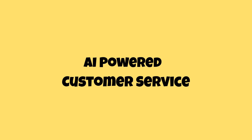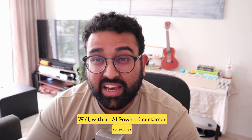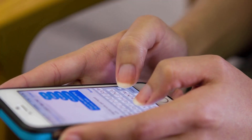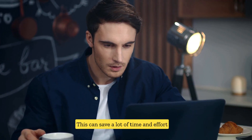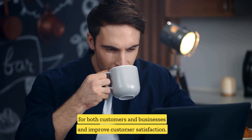The last one: AI-powered customer service. Dealing with customers can be a hassle. Well, with an AI-powered customer service chatbot, it doesn't have to be. Customers can ask the chatbot questions or report issues, and the AI provides help, information, and assistance. This can save a lot of time and effort for both customers and businesses and improve customer satisfaction.